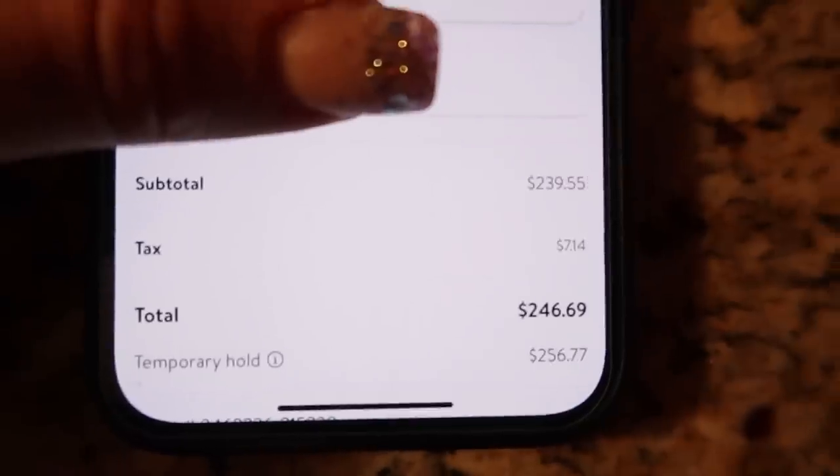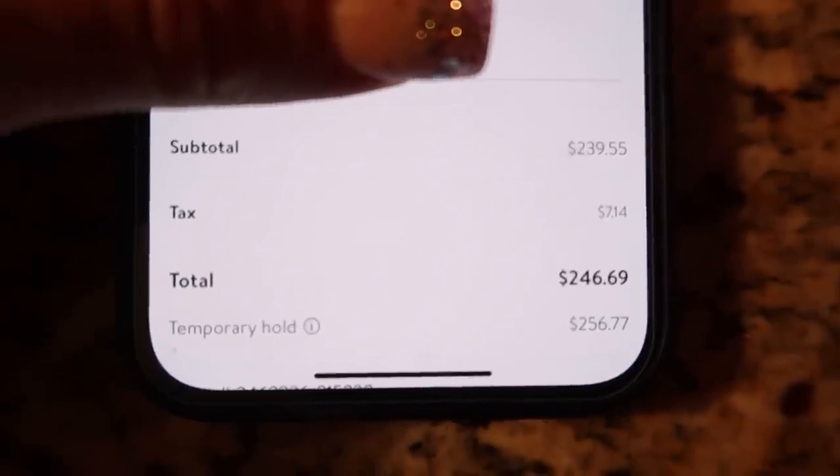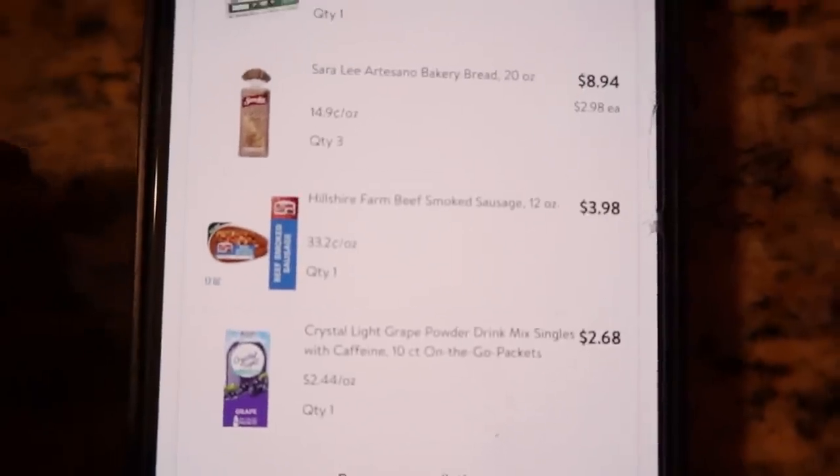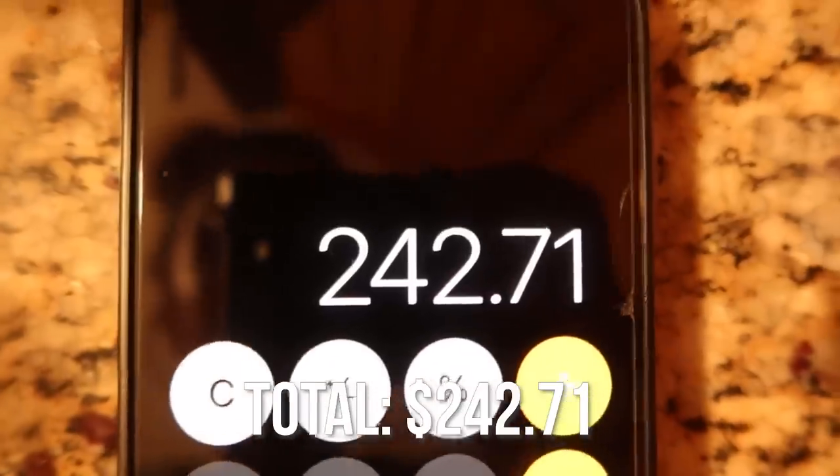Did you place your guess for what you think all of this costs? If you didn't, go back to the comments and do it right now — this is the moment of truth. Keep in mind that my budget I try to stick to every week, even with inflation, is $250 a week because there are 10 of us. The budget I recommend is $100 per person per month, broken down per week — so for me it's $1,000 a month, which is $250 a week. My grand total is $246.69 before tax, but they forgot to send me the sausage that was $4, so the exact amount is $242.71. I was under budget!